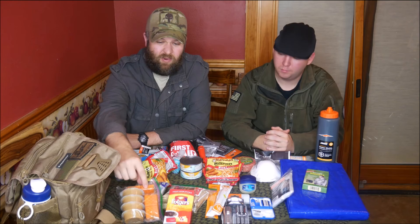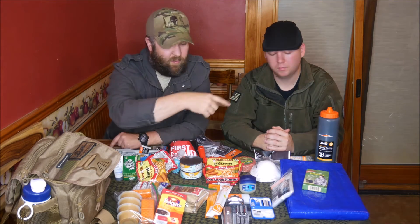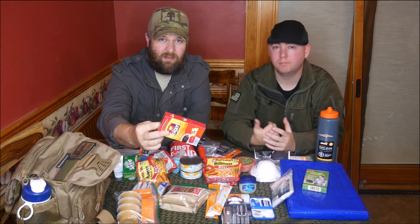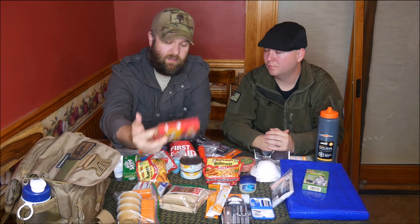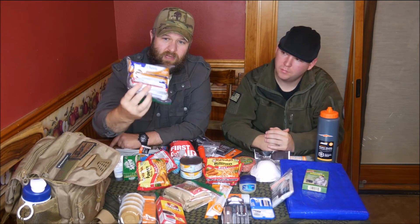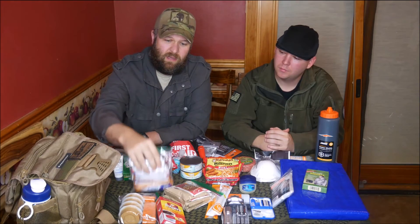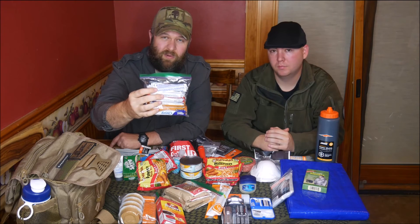You've got some crackers with peanut butter — smart combo. Some coffee for a boost in the morning, which also goes in your water bottle. It purifies swamp water but still tastes like swamp water, so the coffee helps with that. More sugar — some granola bars in there.